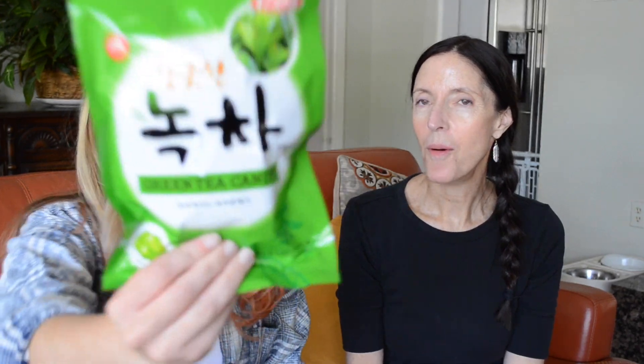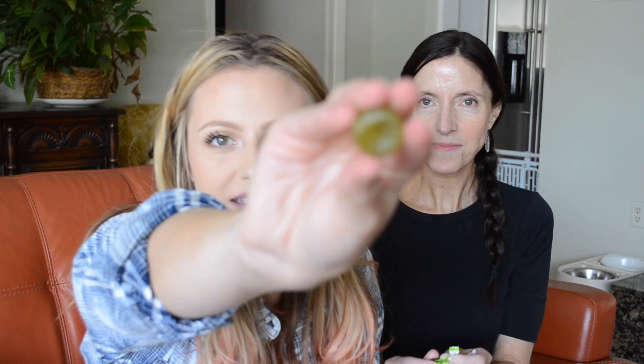The next thing we got was green tea candy. We both love green tea and this is like a hard candy. It smells like green tea — nice smell. It actually does have little cute packs. My mouth is still a little fiery from the last one. It even has little green tea flecks in it — it really looks like green tea.